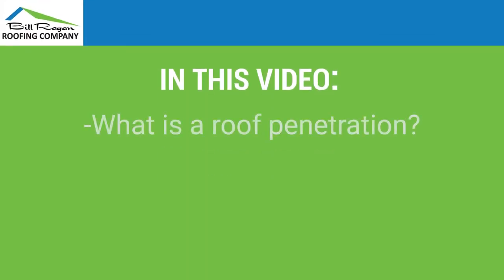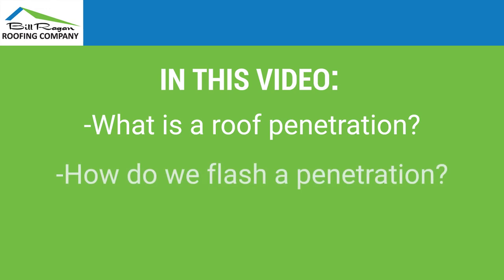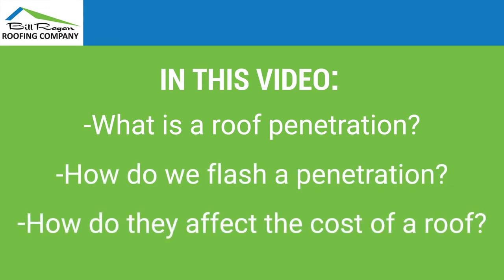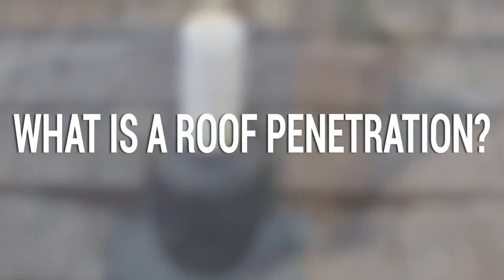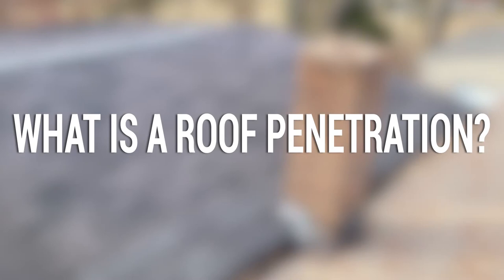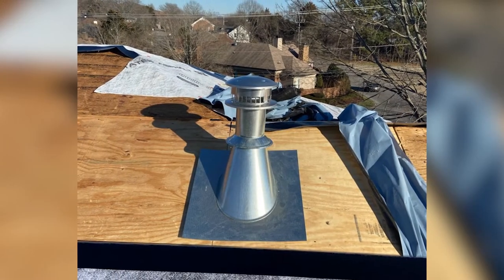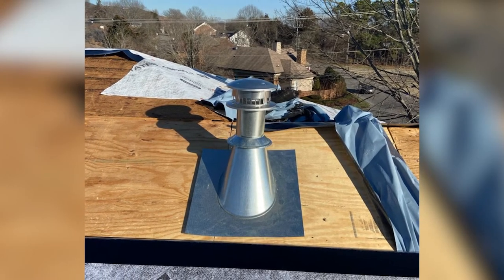Today we're going to be talking about roof penetrations. What is a roof penetration? How we flash around roof penetrations, and how do roof penetrations affect the cost of your new roof? A roof penetration is anything that sticks out through the roof, like a chimney, plumbing pipes, gas vent pipes, or even vents for your bathroom fan or kitchen hood.